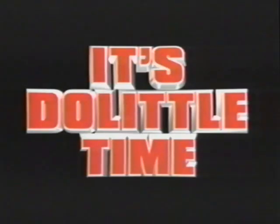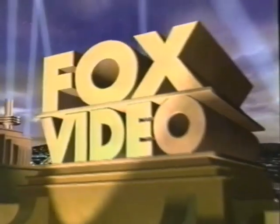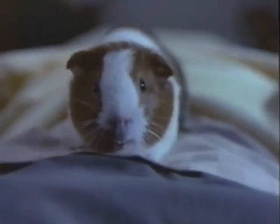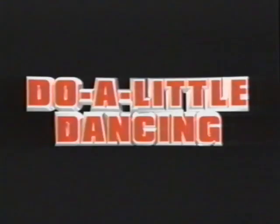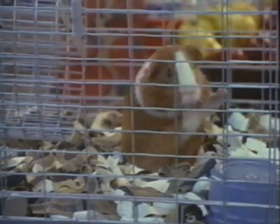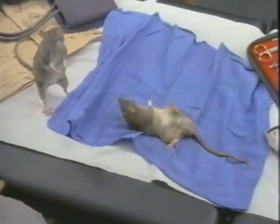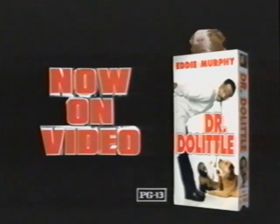It's Doolittle time. Now on video. Do a little begging. Throw the ball, throw the ball. Am I alone here? Am I all by myself? It's very irritating. Do a little yelling. You know what? A Tic-Tac wouldn't hurt you. Do a little dancing. Make a little love. Get down tonight. When one of the wildest comedies comes to video — Eddie Murphy, Dr. Doolittle. Available now on video. Rated PG-13.